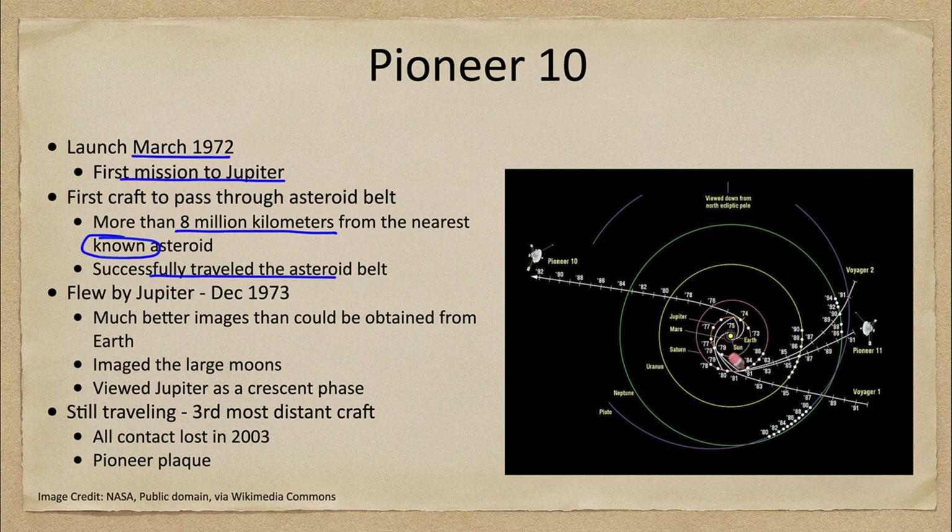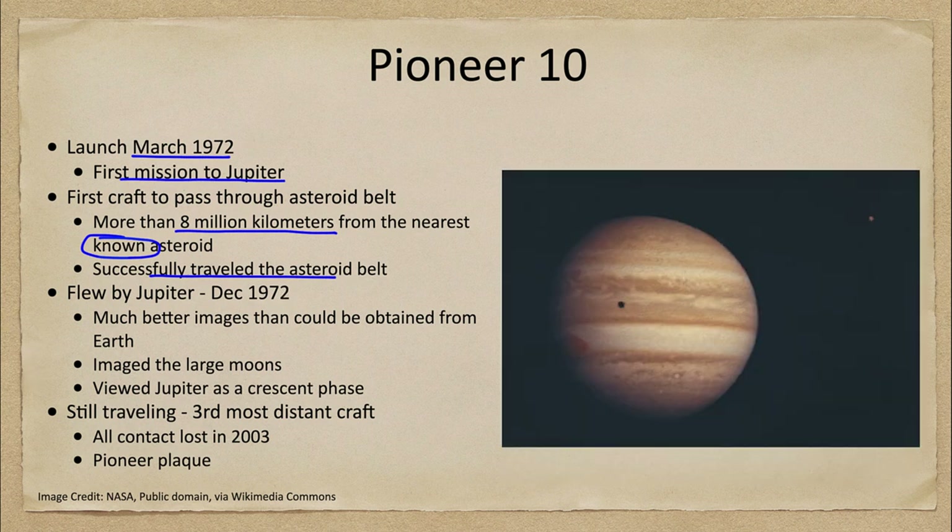Pioneer 10 passed Jupiter in December of 1973, flying by and giving us our first close-up images of the large planet. As it came in, we can see Jupiter, a couple of its moons, a shadow of a moon on the planet itself, and one of the moons off to the upper right.